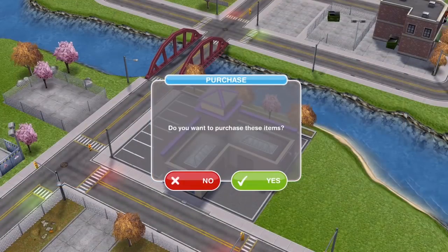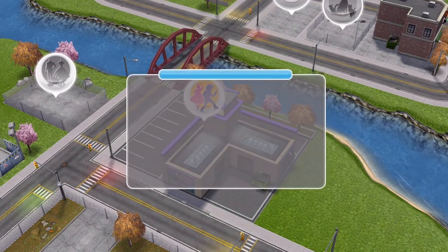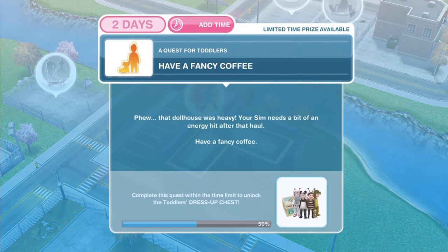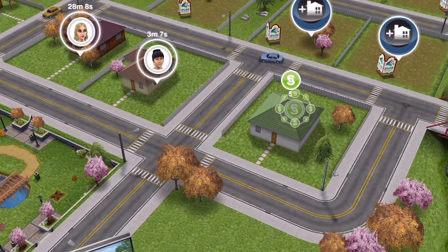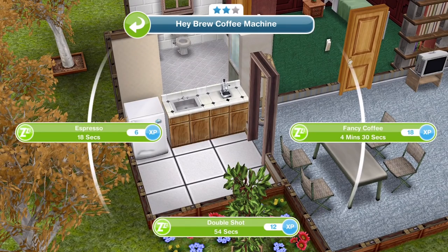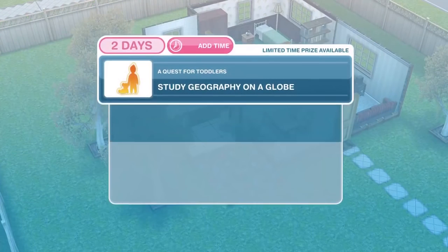Once you buy it, it goes into your cart. Go ahead and click buy — do you want to purchase these items? Yes, we do. Buy a dollhouse from the children's store — task completed. Congratulations on your purchase. Your new items have been added to the home store inventory. The next thing we need to do is to have a fancy coffee. Your Sim needs a bit of an energy hit after that haul. Go back into a house, find your coffee machine, and a fancy coffee is 4 minutes 30 with this two-star coffee machine.